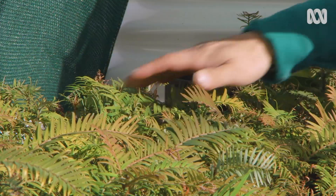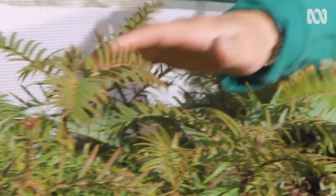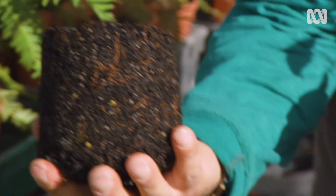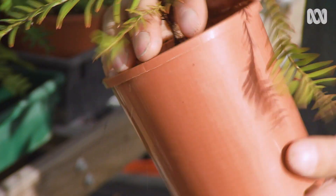Here we are at the next stages of the Wollemi pine. The second year babies here, right up to this lovely specimen — three years old. And wow, look at that, it's due to be potted up into a seven inch pot very shortly.